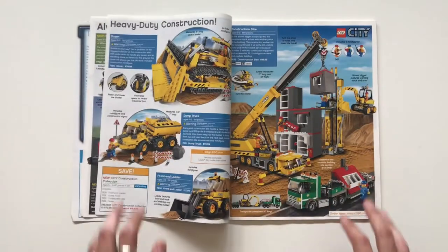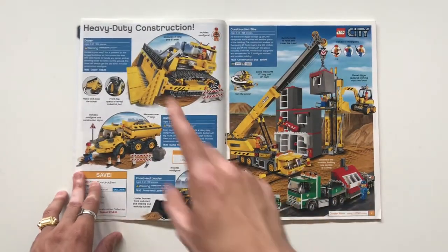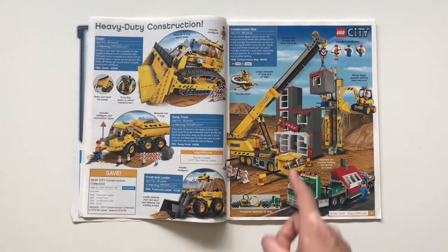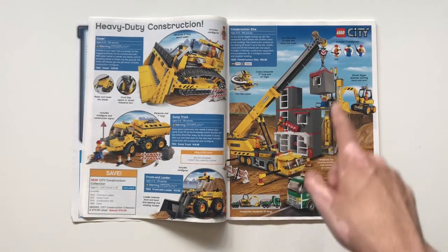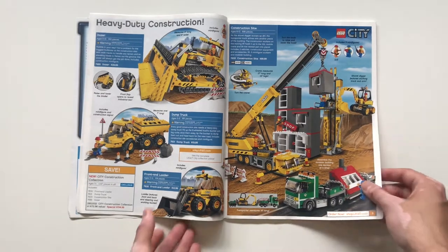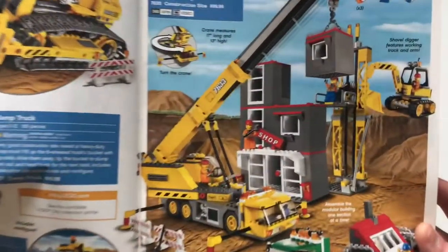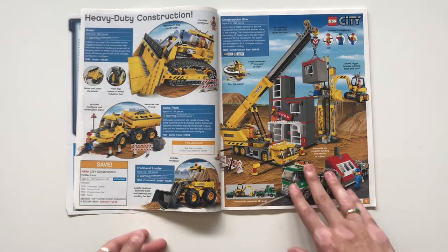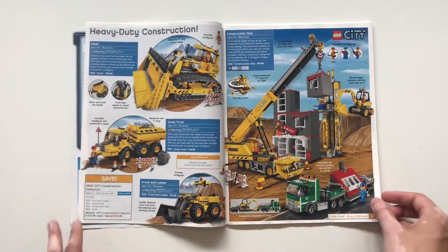More City construction: dump truck, dozer, front-end loader, and then the construction site. This was always a weird set to me — it's supposed to be under construction but it also kind of seemed like an excuse to just make a really bland-looking build. The vehicles are cool, but that's a pretty good summary for City: nice vehicles and the builds themselves.